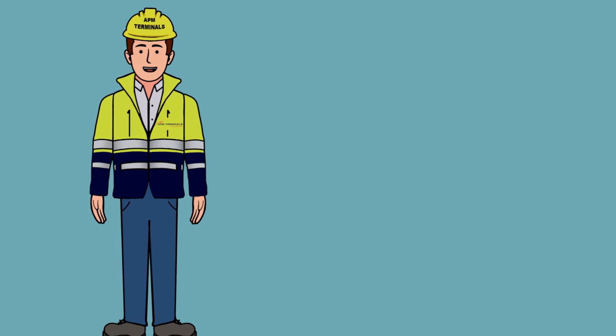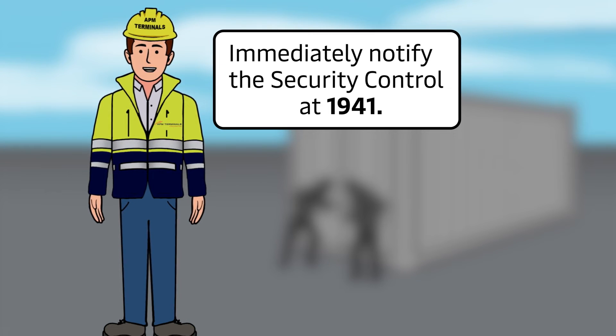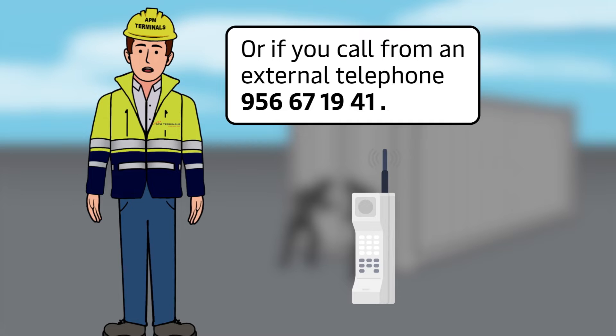If you witness a suspicious situation such as theft, vandalism, illicit traffic, or intruders, immediately notify the security control of the terminal at 1-9-4-1, or if you call from an external phone, 9-5-6-6-7-1-9-4-1.